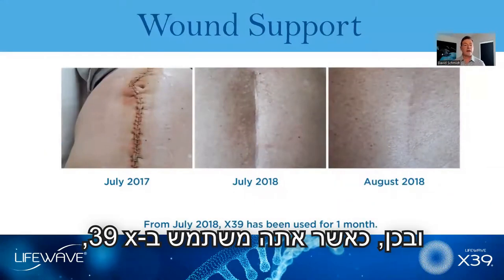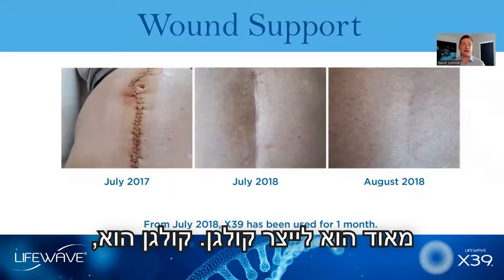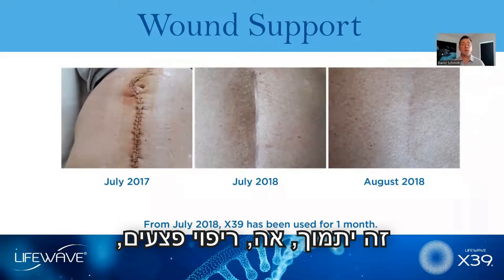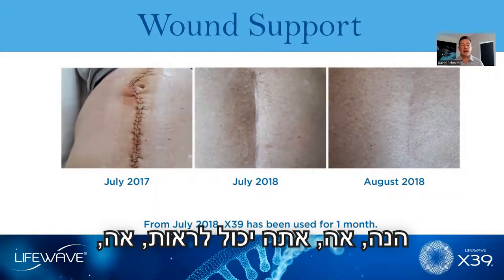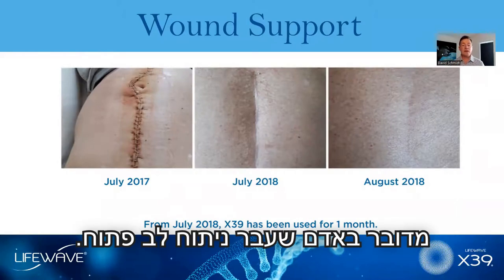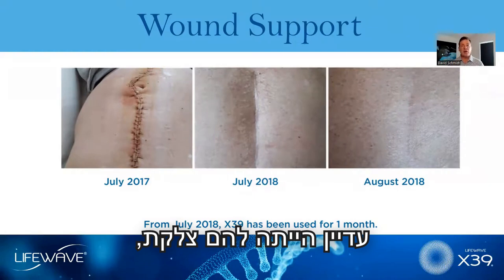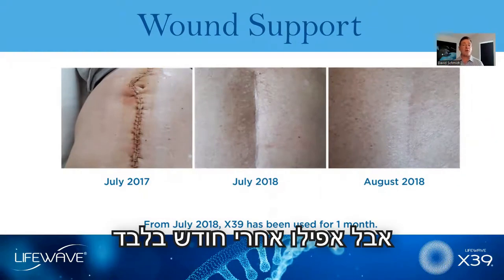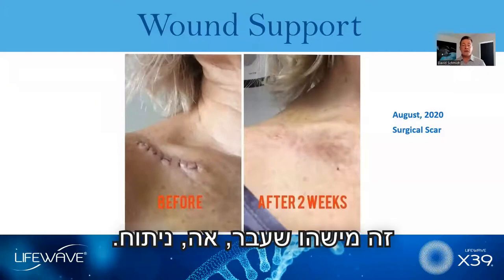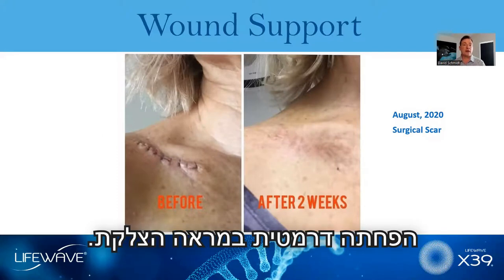When you use X39, one of the things that stem cells do really well is make collagen — the most abundant protein in the body — supporting the natural process of wound healing. X39 came out in July 2018 during pre-launch. Here is a person who had open heart surgery; a year after the surgery they still had a scar, but after just a month of using X39, there's a dramatic reduction in the appearance of that scar. Another person had surgery, applied X39, and in only two weeks saw a dramatic reduction in the scar's appearance.